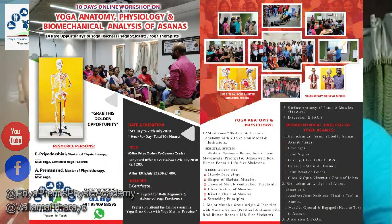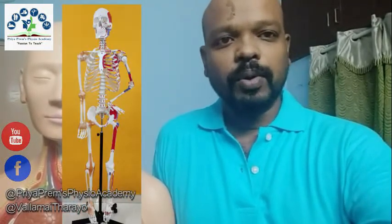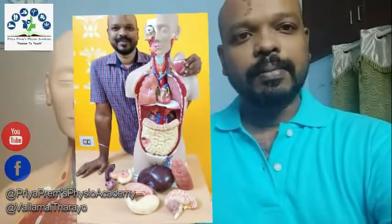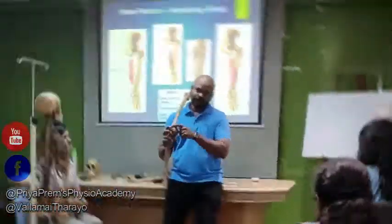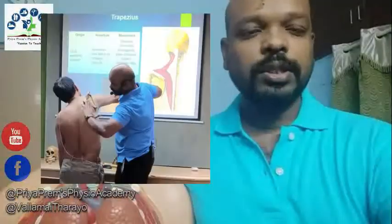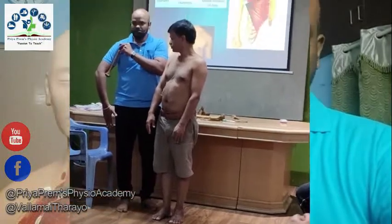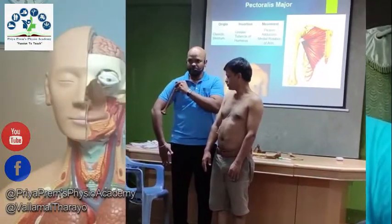Yoga biomechanics — biomechanics is nothing but the physics that is happening inside our body. To know about this physics exactly, first of all we need to know about the structure of the body, that is anatomy in relation to yoga. That means the overall skeletal anatomy, muscle anatomy, joint anatomy, and the major muscles that move the joints — their origin, insertion, their action, and medical terminologies related to these.